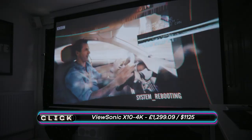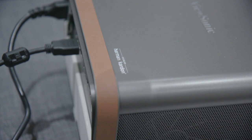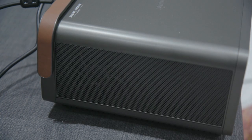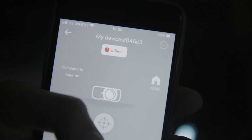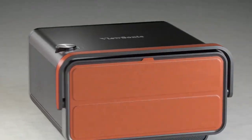The ViewSonic X10 4K vibrantly projects 8.3 million pixels on a picture up to 120 inches in size. The speakers provide clear, crisp sound, but maybe not up to the volume that the picture might beckon. In a device that's trying to do so much, setting it up to achieve full functionality did feel overcomplicated. But clearly, the standout feature here is that it's a portable 4K projector.